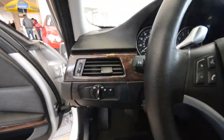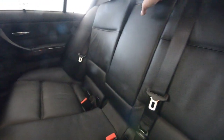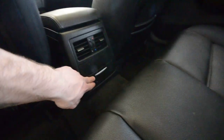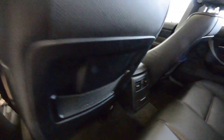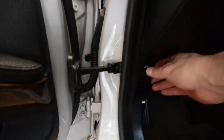In the back, the seats fold 60/40 and you have an armrest with a pass-through and cup holders for the rear occupants. You also have climate control in the back where you can set hot or cold. There's a little ashtray, but the car doesn't smell like it's been smoked in, so no worries there. You have a trunk release right here.